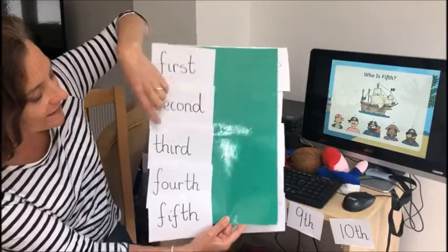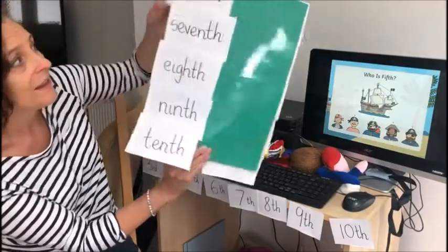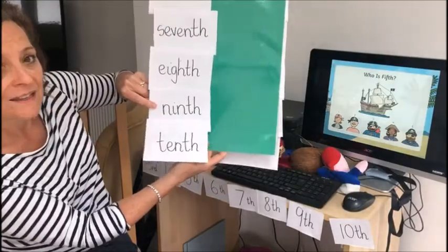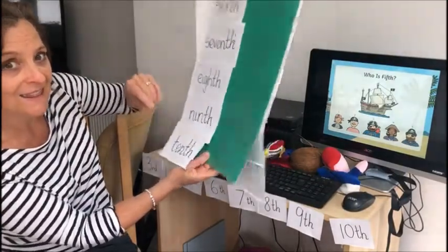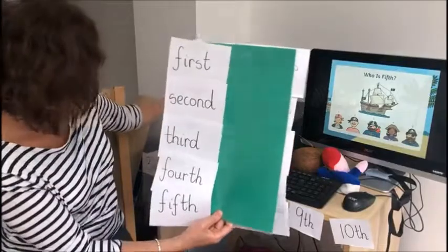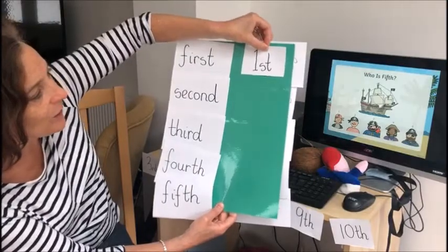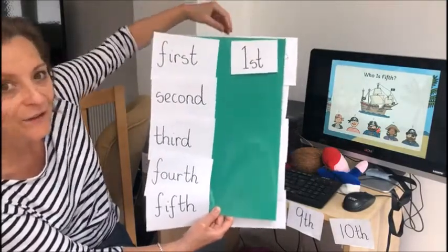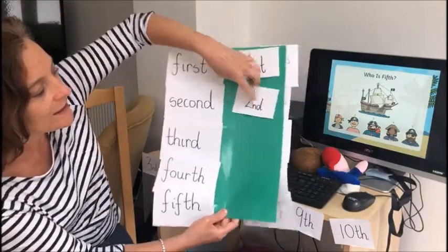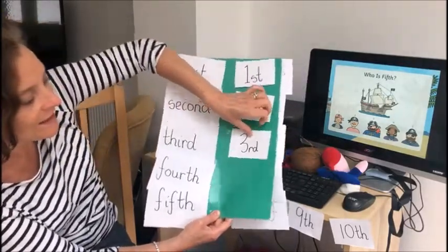First, second, third, fourth, fifth, sixth, seventh, eighth, ninth, and tenth. I'm just going to match up the number for these words. We use these when we do our date every morning at good morning time. A quick way to write 'first' is a one with 'st'. Second — a quick way to write it is a two with 'nd'. Third — a quick way to write it is a three with 'rd'.